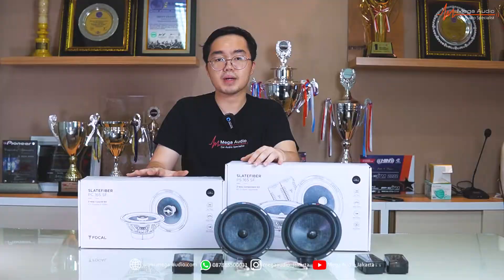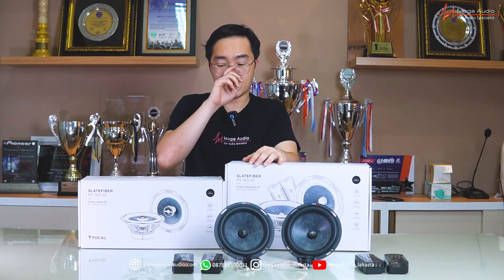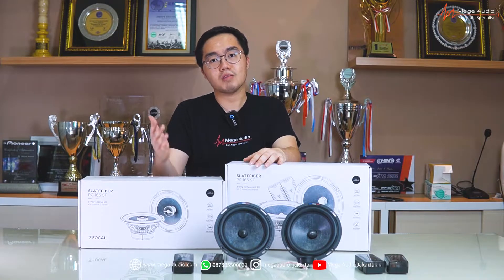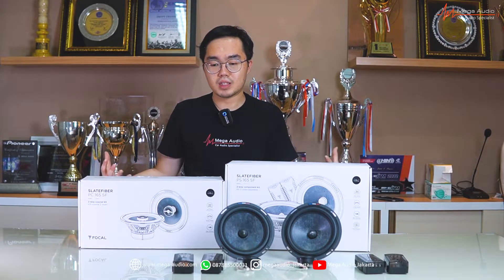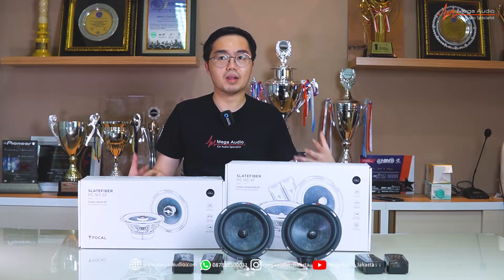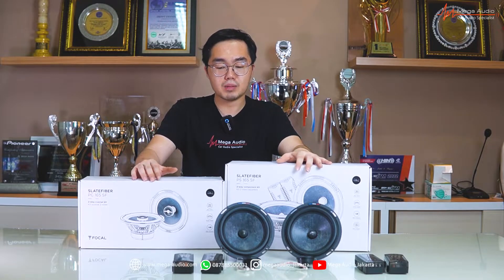Ini juga kita udah pasangin perdana di Hyundai Kona Electric — nanti gue kasih lihat cuplikannya. Suaranya kurang lebih sama, tapi memang coaxial itu tweeter-nya tidak terpisah, jadi untuk penempatan original suaranya agak di bawah gitu, tapi sudah ada treble-nya, jauh lebih baik lah daripada mid-bass biasa.